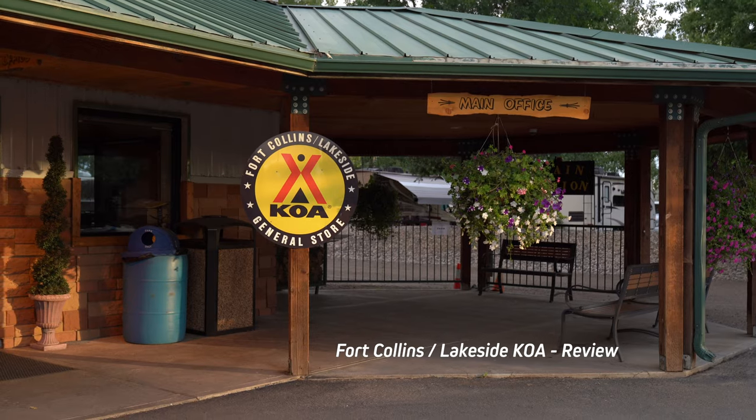Hi, I'm Chadwick. And I'm Ashley. And today we're going to show you around Fort Collins Lakeside KOA.